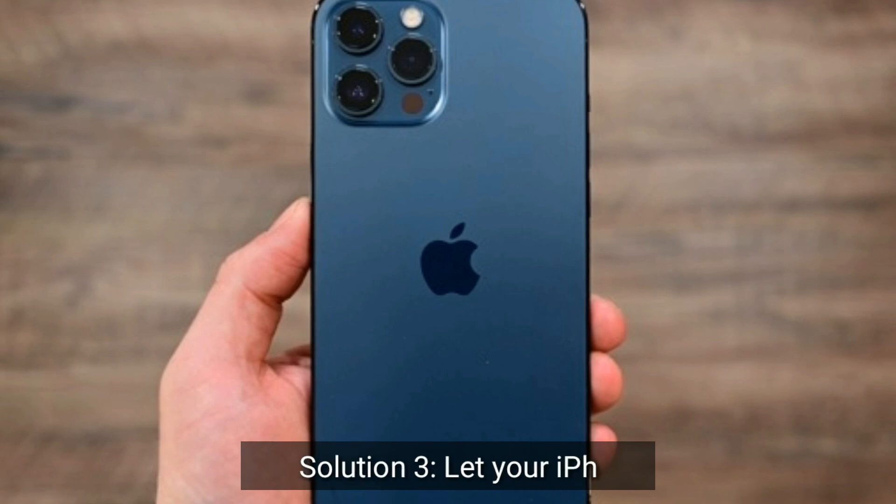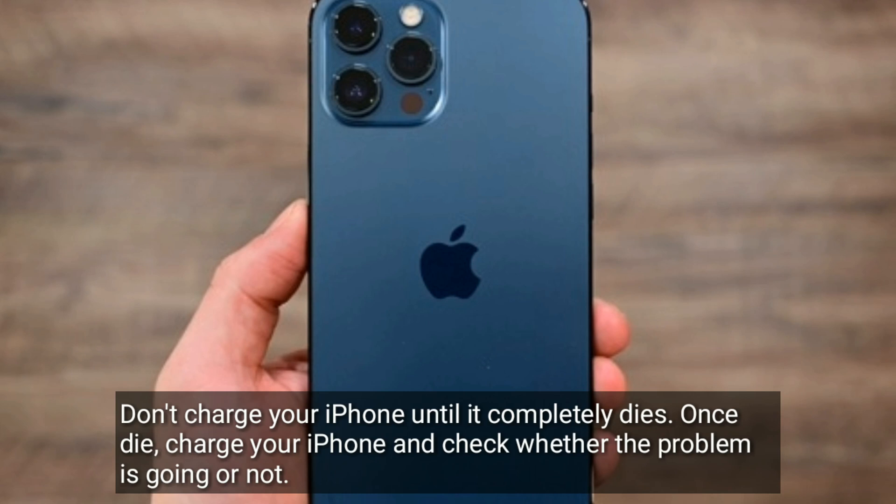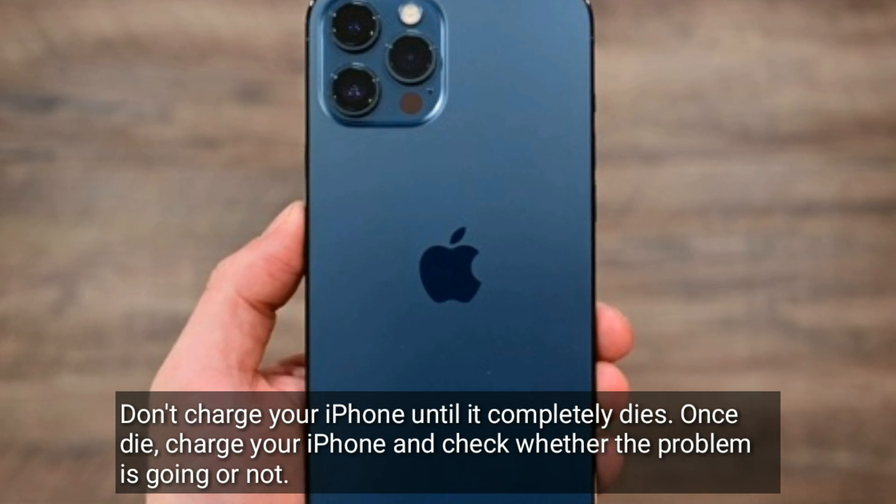Solution three is to let your iPhone die. Don't charge your iPhone until it completely dies. Once it dies, charge your iPhone and check whether the problem is gone or not.